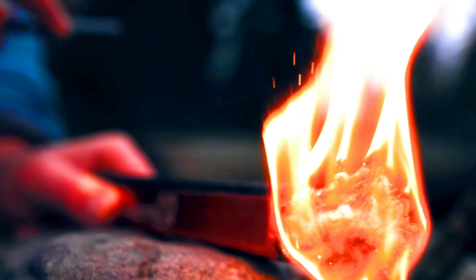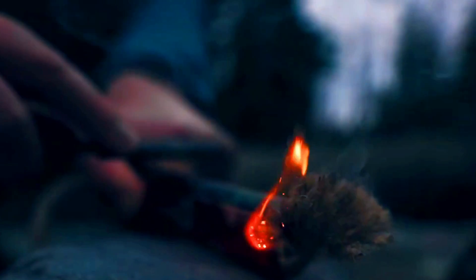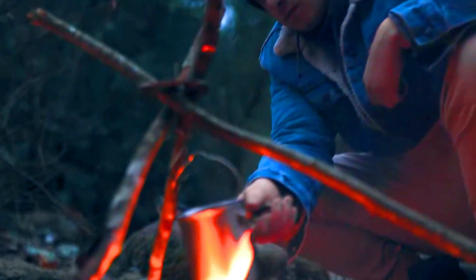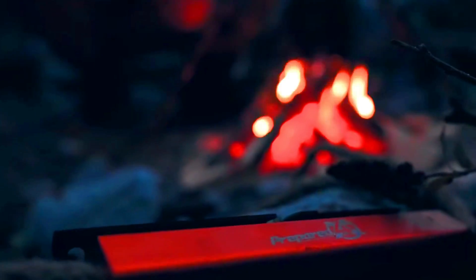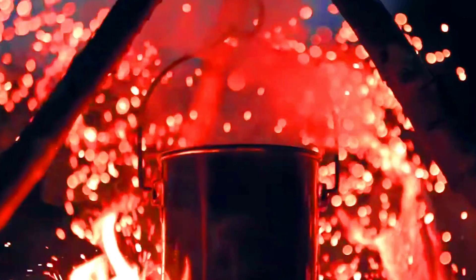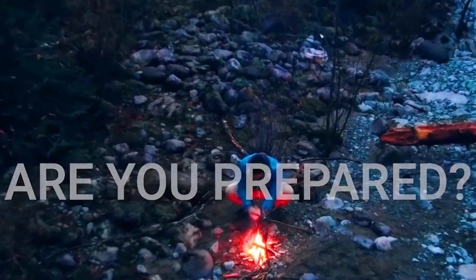To use a Survival Torch Fire Starter, simply scrape the ferrocerium rod against a striker to produce sparks. Once you have a spark, hold it over your tinder and blow gently until it ignites. Once the tinder is lit, you can add kindling and larger pieces of wood to build a fire.